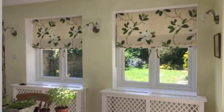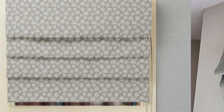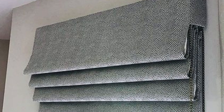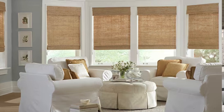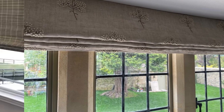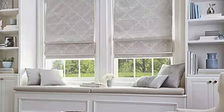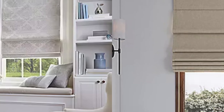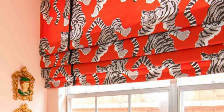Compatibility with smart home systems. Some Roman blinds are designed to be compatible with smart home systems, allowing users to control the blinds remotely through a smartphone or integrate them with home automation systems. Professional installation is also an option; some homeowners prefer to have Roman blinds professionally installed for a precise fit and polished finish. UV protection. Certain fabrics can provide UV protection, helping to prevent furniture and flooring from fading. Eco-friendly options include organic cotton, bamboo, or recycled fibers for a more sustainable window treatment.